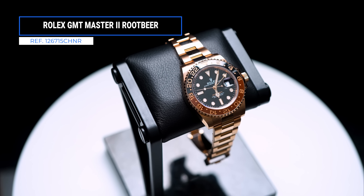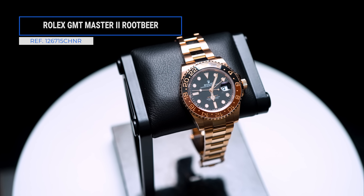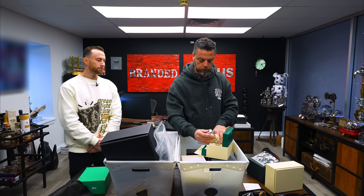Both the gold and two-tone Root Beer are steadily selling — they've shifted in price and are now hovering around retail, just slightly over. The two-tone Root Beer is still the most requested two-tone watch. As far as gold pieces from Rolex go, I'd say the top three are: Daytona number one, then this, then the Sky Dweller — maybe because there's such a variety of Sky Dwellers.